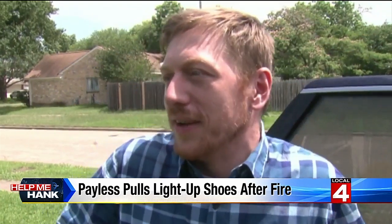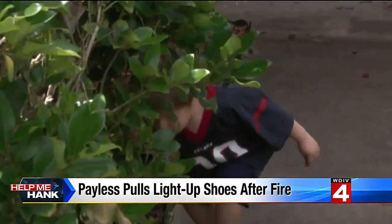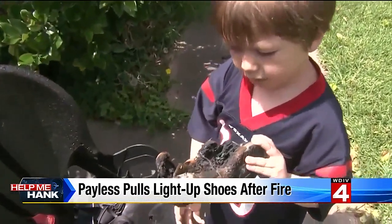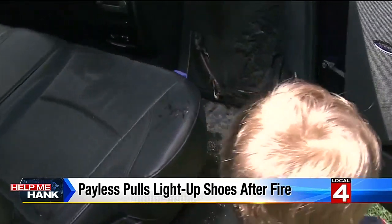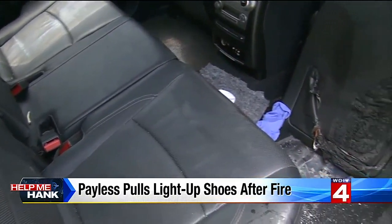You don't really think about it — it's a light-up shoe, it's cool. You don't think about the risk. If this had happened while my son was wearing them or in the house, who knows? Now, as a result of this fire, Payless is taking action by removing these items from stores across the country. So far, no other fires like this one have been reported. Payless says it is making this move out of an abundance of caution.